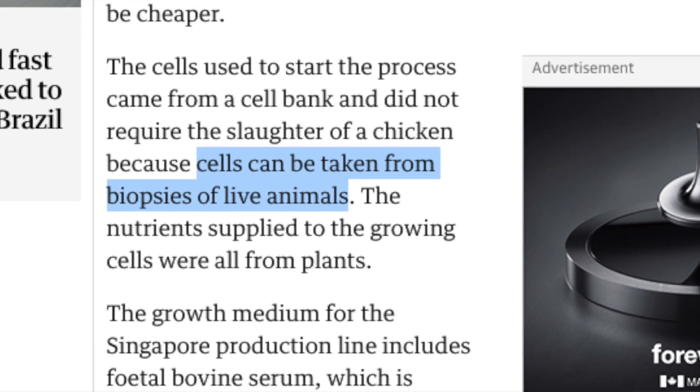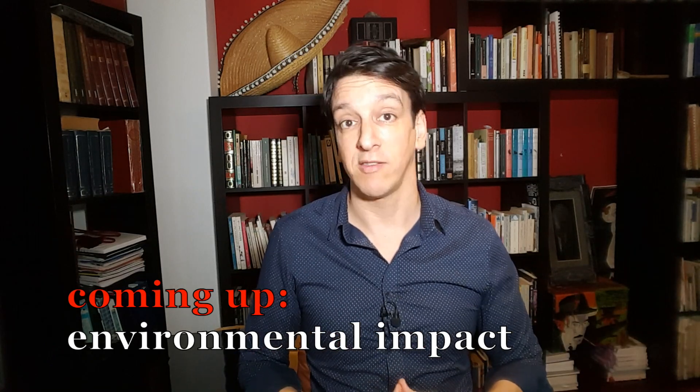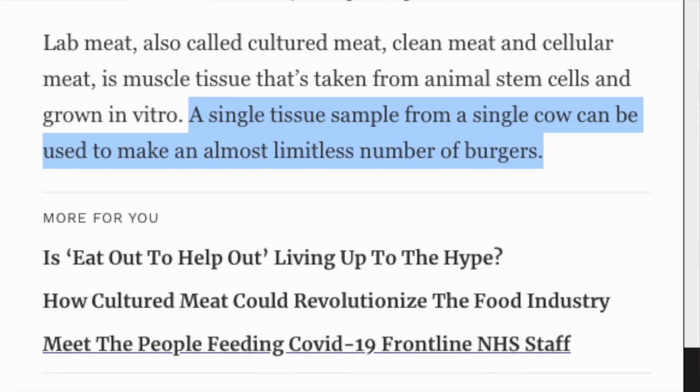One obvious selling point of lab-grown meats is they don't require an animal to be killed, so they eliminate the middle cow and pig and chicken. Of course these products are going to be marketed as cruelty-free, but are they? Supposedly the cells came from a biopsy, not a dead chicken — maybe a little creepy, but if this initial cell bank can be grown indefinitely, it could potentially replace raising and killing billions of animals. As Forbes magazine put it, a single sample from a single cow can be used to make an almost limitless number of burgers.